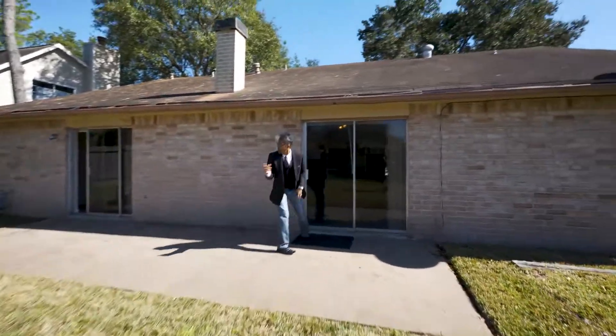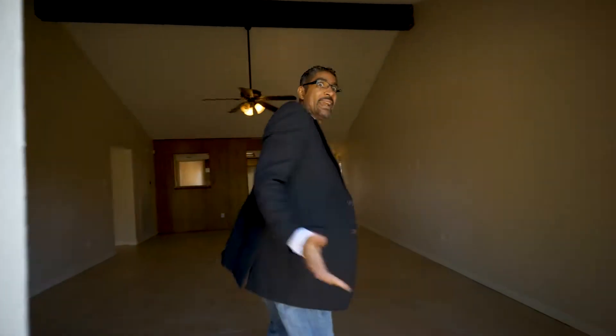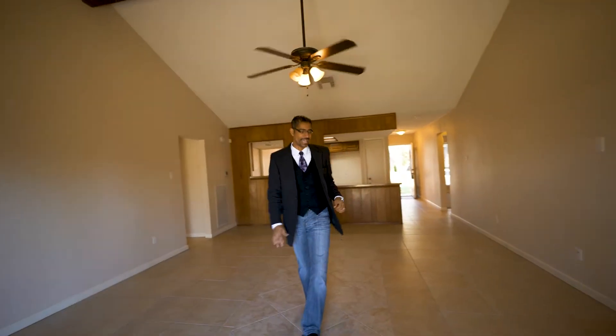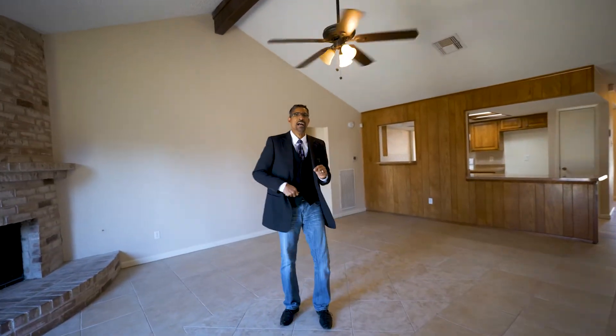Now guys, not just that. We can come right out of our master and go — watch this — right into our living room. How do you like that? Now guys, here's what's really special about this property.